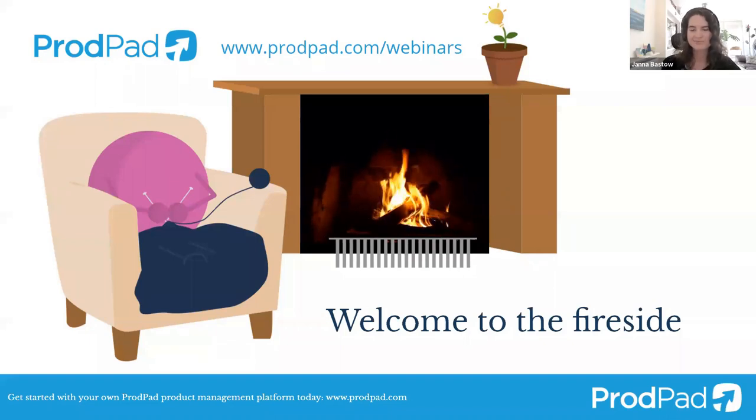Hey everybody, welcome and come on in. I'll just tell you a little bit about the series of webinars that we run here. We call them the product expert series. It's always a mixture of presentations or firesides with product experts, people who have insights from their years of product management. It's always with a focus on the content and the learning and the sharing. Today will be recorded and shared, so you can follow along or share this with your colleagues. You can find it on our YouTube channel and you will have a chance to ask questions as well.